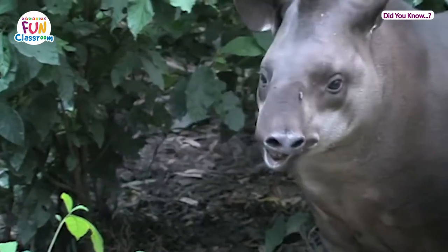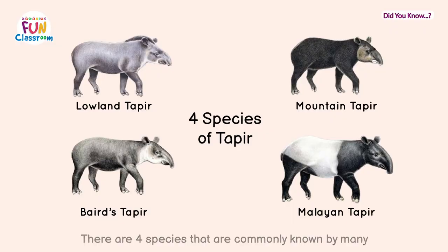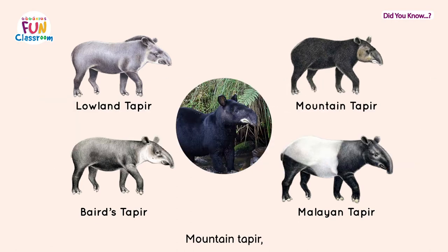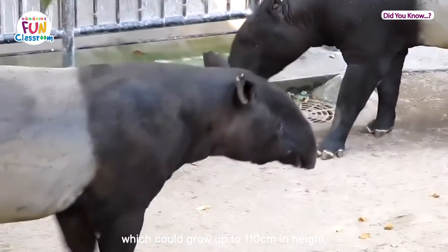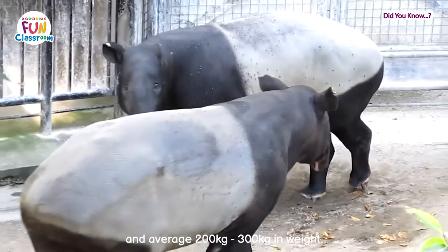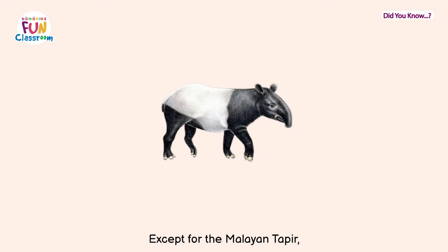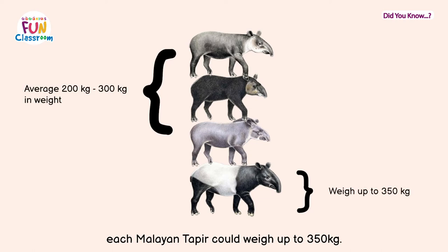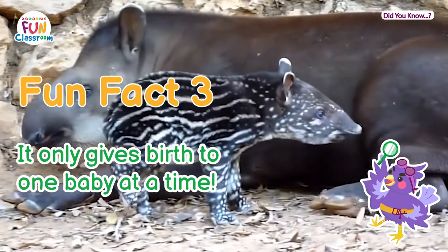Fun fact two: Malayan tapirs are the biggest in size. There are four species commonly known — the lowland tapir, Baird's tapir, mountain tapir, and Malayan tapir. All species have similar sizes, growing up to 110 cm in height and averaging 200 to 300 kg in weight, except for the Malayan tapir, which is the biggest. Each Malayan tapir can weigh up to 350 kg.